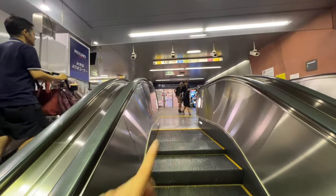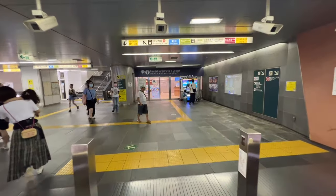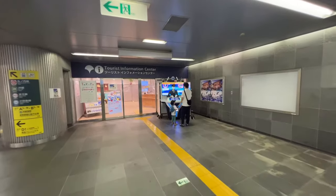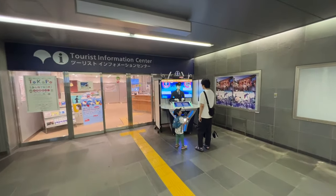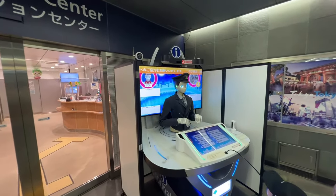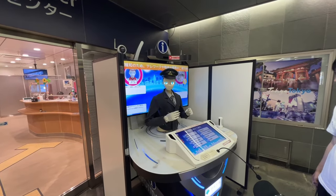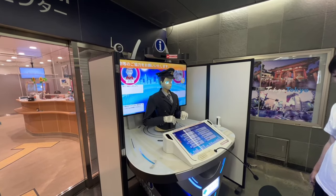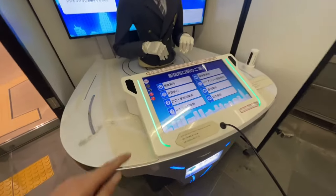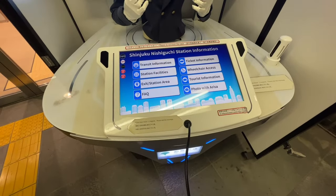You have the Tourist Information Center — it's in a weird spot. Some of my Patreon members will remember this information robot creepy guy here. Yeah — how creepy is that, ladies and gentlemen? They do have English. So you come here, you can actually press English. Let's find Tourist Information. I see Tokyo Dome. They'll give you a map of different things like that.